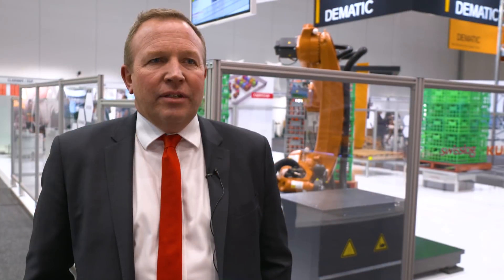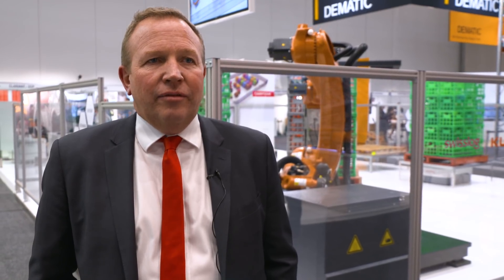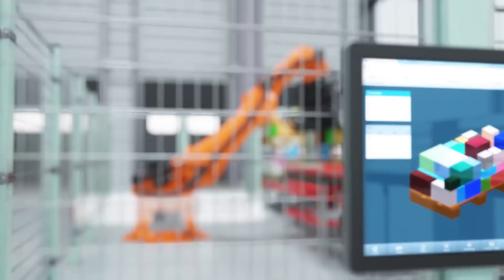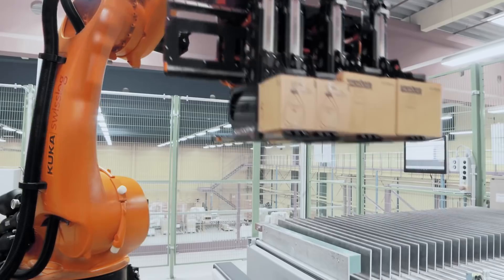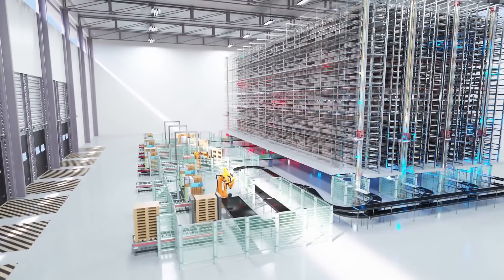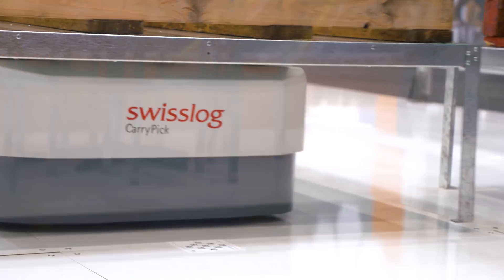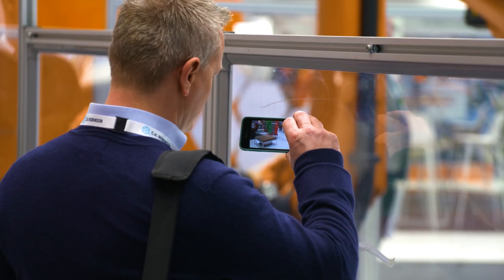Our sync software is delivered as a full suite of functionality, from a WCS through to WMS. We can manage from the automation through to the movement of product and the full management of inventory in and out of the warehouse. Being Industry 4.0 enabled allows us to turn big data into predictive decision making.